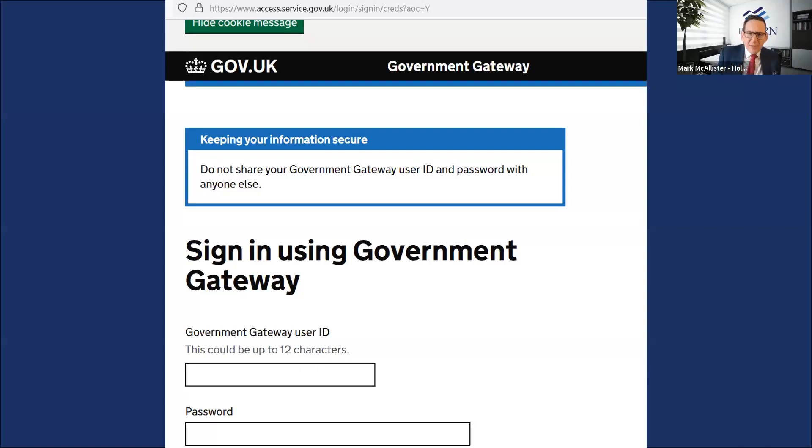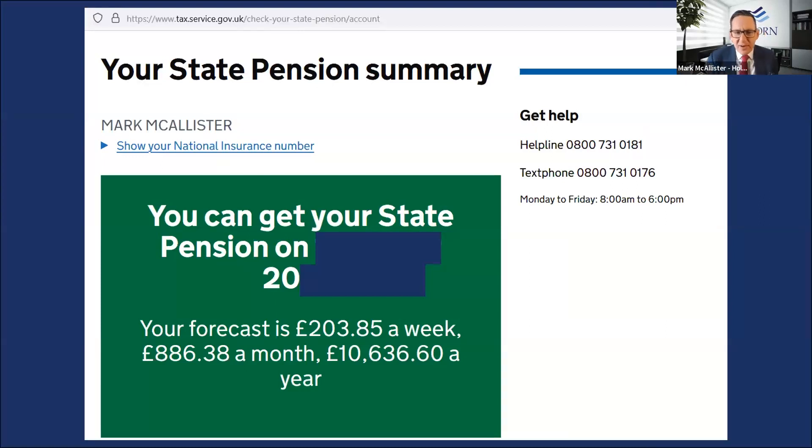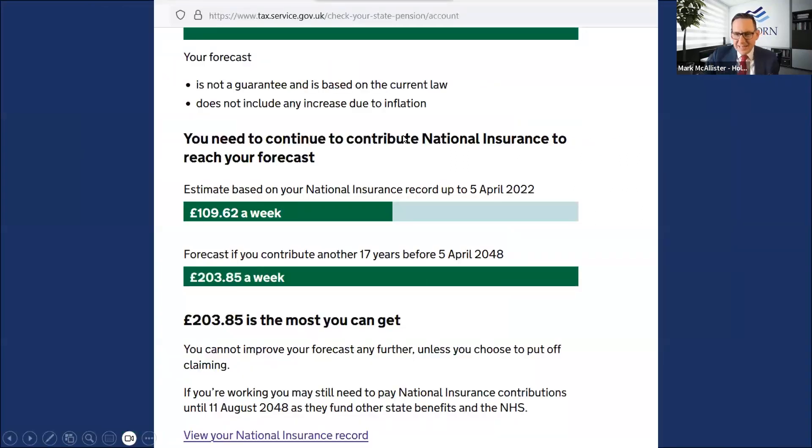Once you've got your government gateway ID, you log in — it's a 12-character ID and password. You'll then see a screen showing your name, your national insurance number, when you can get your state pension, and what the forecast will be — the maximum you can get assuming you do everything needed. It's really clear. Within a minute you can answer this question yourself, and I encourage you to do so.